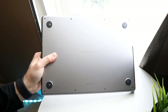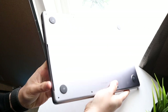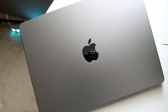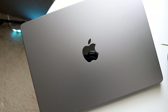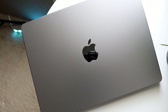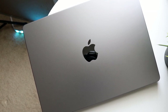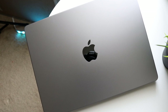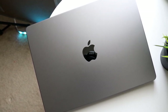Starting off with the outside of both of these, the design is more similar than not. You are definitely getting an overall thicker MacBook on the MacBook Pro, which is kind of expected because you're getting a little bit more of a machine. On the flip side, you're getting more color options on the MacBook Air — four different colors compared to only two on the MacBook Pro.